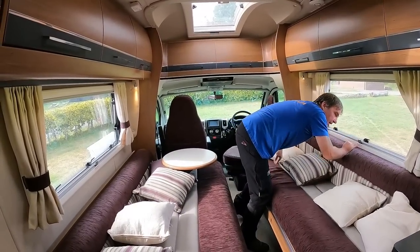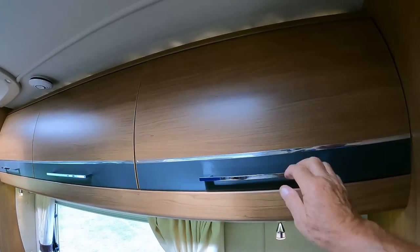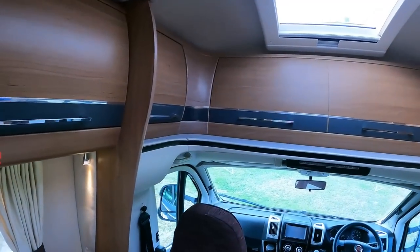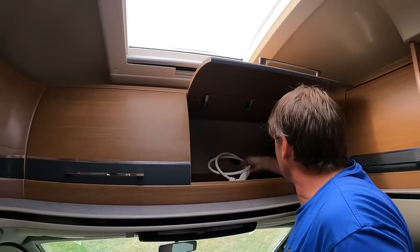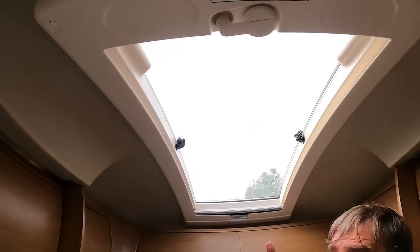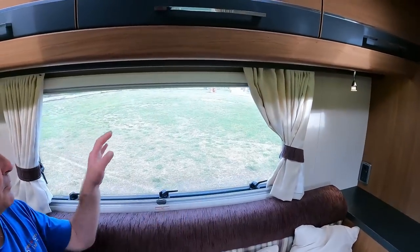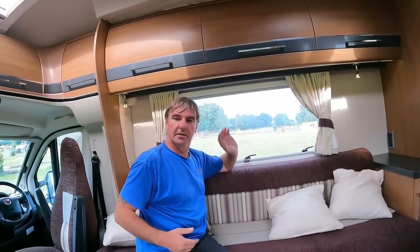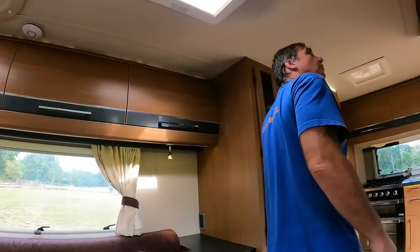There's a lot of storage up above - loads of storage. They're good chunky lockers, proper chunky wood. You've got three overhead lockers there, four overhead lockers there, and then another four overhead lockers in the front. There's a nice big opening skylight. And good-sized windows - you really get that with the front lounge, the big windows.